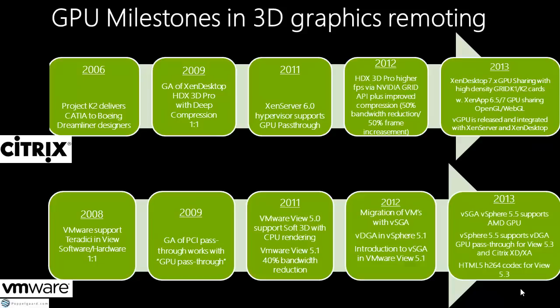Looking at the evolution: in 2006, Boeing reached out to Nvidia and Citrix asking them to build the technology. That's actually how HDX 3D Pro came to be — a collaboration between Nvidia and Citrix. The software became generally available in 2009. VMware, by comparison, came with their View stack in 2008 incorporating Ceridian on a one-to-one basis — slightly earlier, but Citrix had the deep compression codec.